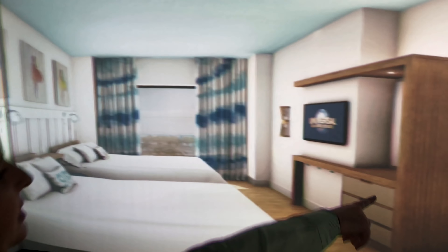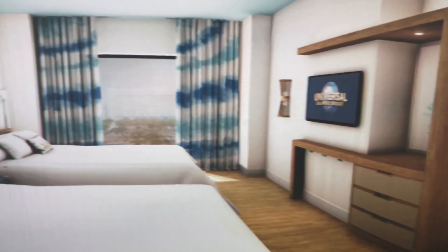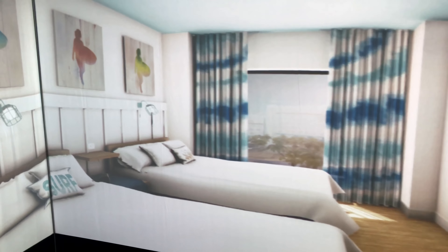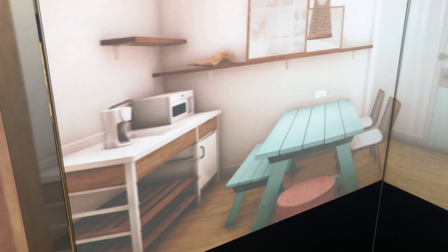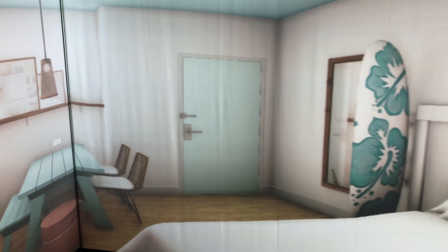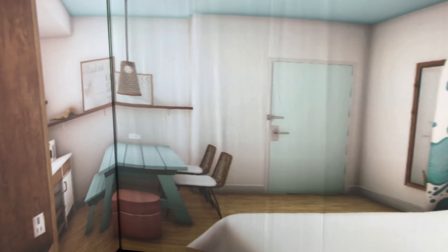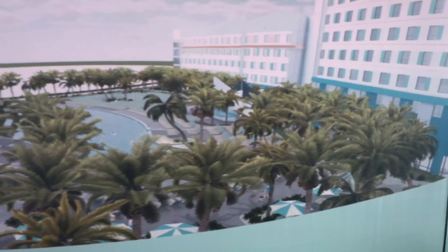This is the two-bedroom suite, where there's a total of three queen beds, and you could fit six adults very comfortably. There's a double vanity sink, great for multiple people. Behind you is a kitchenette with a microwave, refrigerator, coffee maker, and a really cute picnic table with surfboard elements. This suite starts at less than $111 per night, and more than half of our campus inventory is made up of that two-suite product.